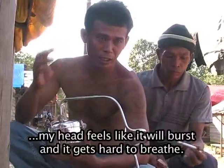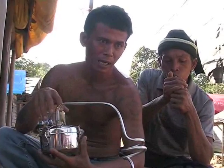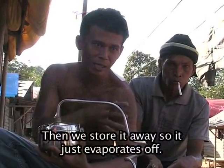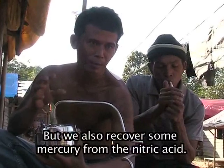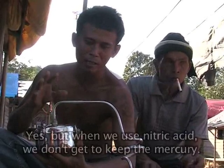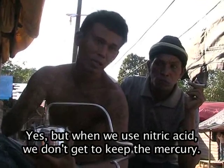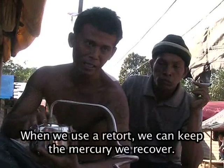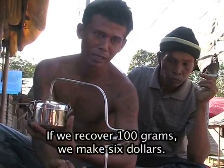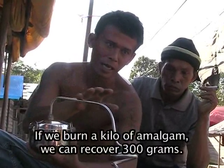The worker explains that without using a proper retort, his head feels like it's broken and his breathing becomes difficult. They normally collect the condensed mercury water in a separate vessel. He notes that if they recover 1 kg of amalgam, they can extract roughly 3 units of mercury using the retort — at a value of around 60,000 per unit.